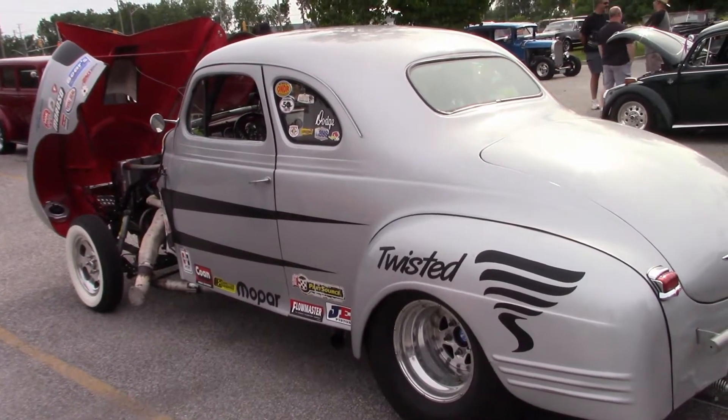But what did the car look like when found? When he got it, it was rusted pretty heavily — no floors, nothing. He left the stock frame and built from there, putting in a little more safety equipment and bringing it back to its gasser days. It had the axle and the tilt front end, so a lot of the work was already started.